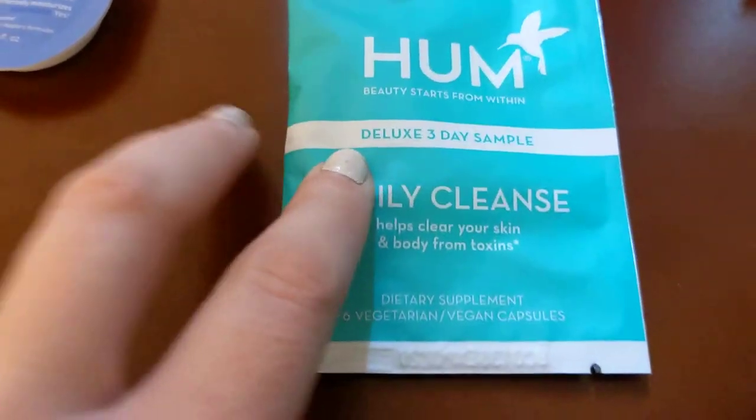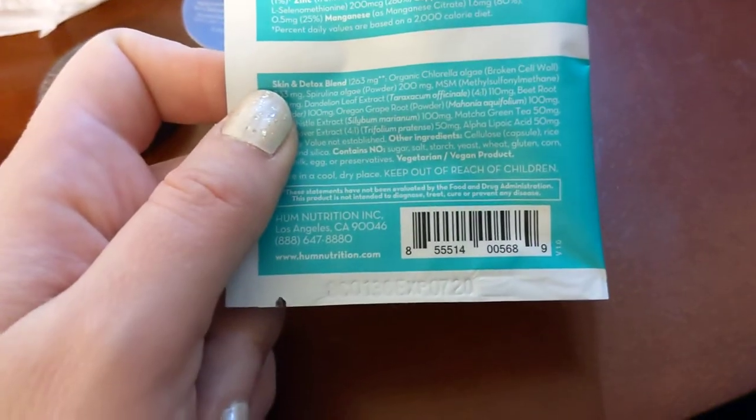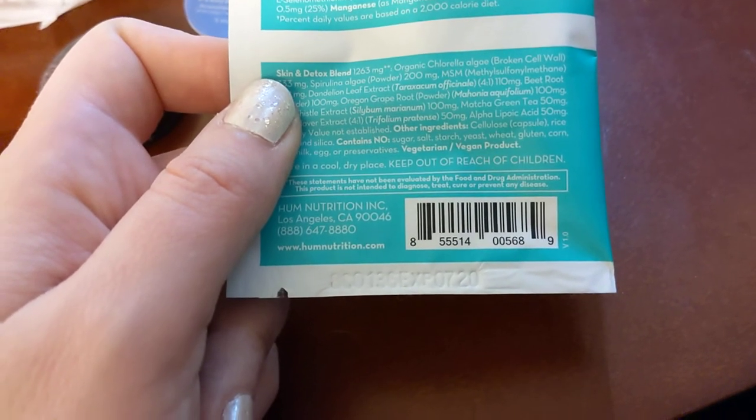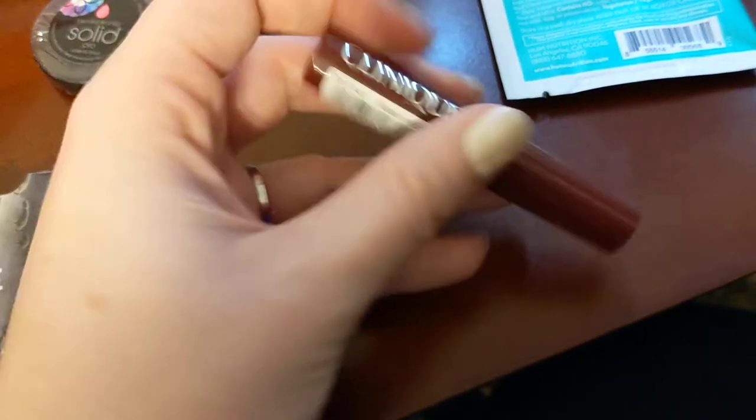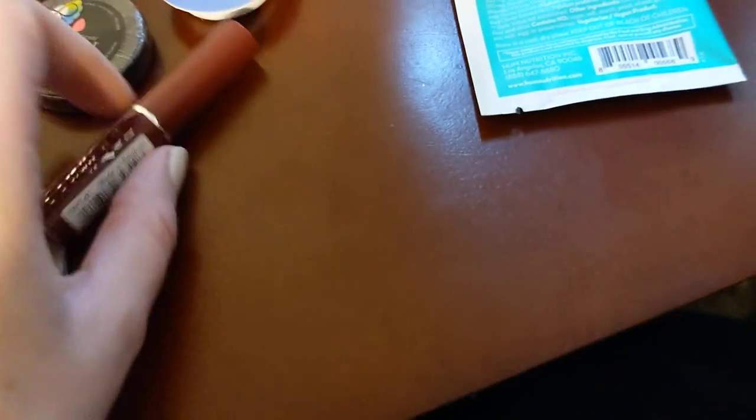The last thing was HUM Daily Cleanse toxin clearing supplement — it's like a vitamin capsule. Honestly I'm going to throw this away; it's a little weird and not something I want to ingest. It looks like it's mostly just herbal stuff and vitamins. I mostly grabbed the bag because the Clinique Black Honey was worth more than the nine dollar price by itself, so that's what's in the bag.